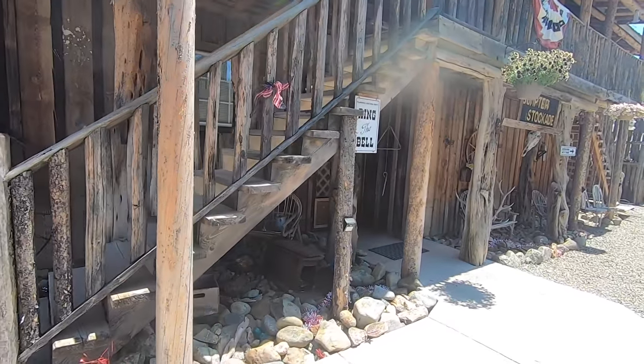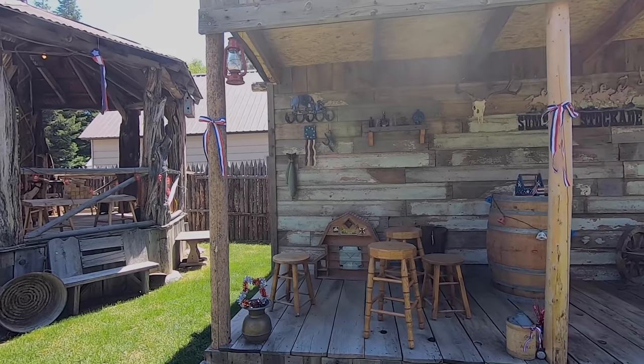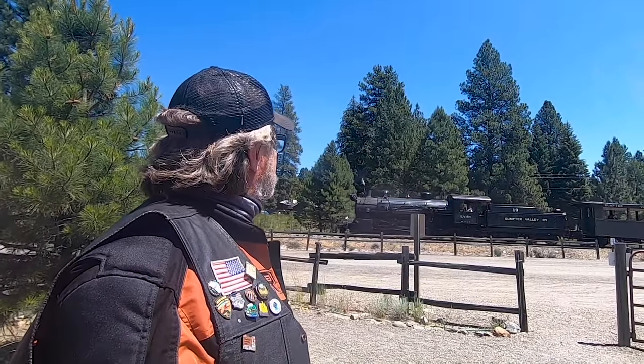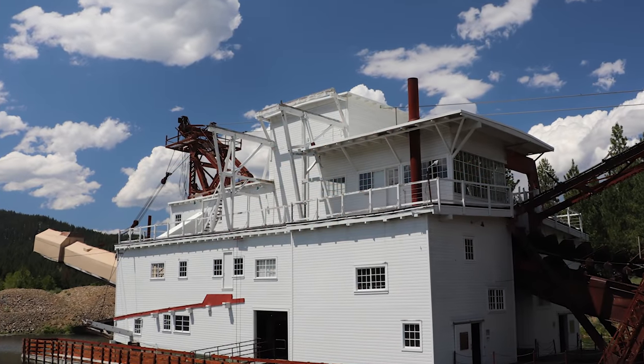Oh, that is cute — ring the bell, I'm planning a return visit. We are at the Sumter Valley Dredge State Heritage Area. We've got a train going — check it out. There's this cool dredge in the back. What is this thing? This is a gold dredge. They dredged the river here in this area of Oregon using that contraption to dredge for gold. It's pretty cool.